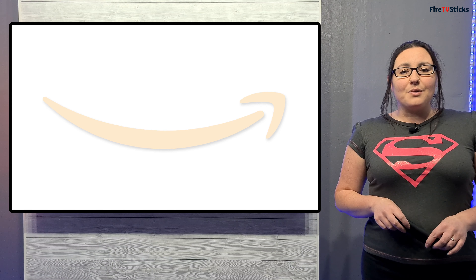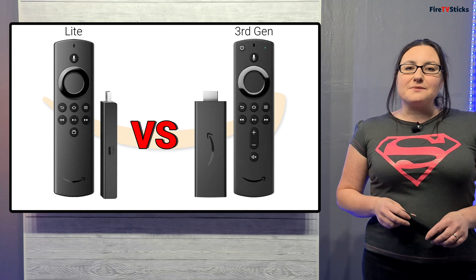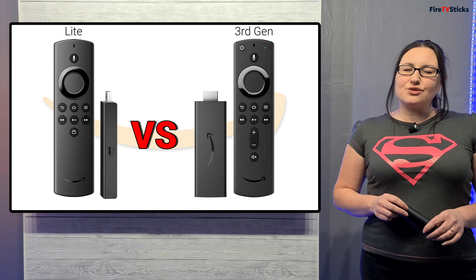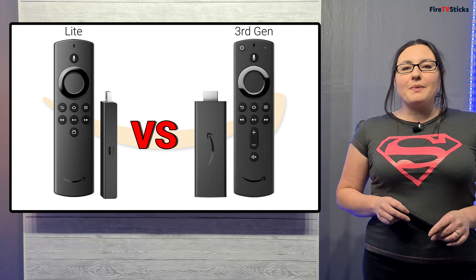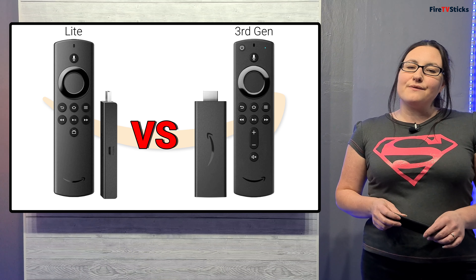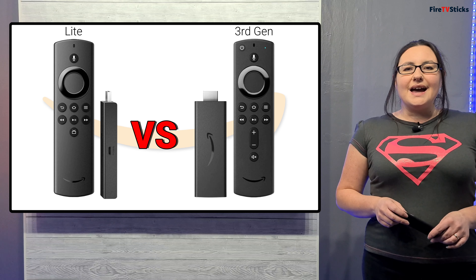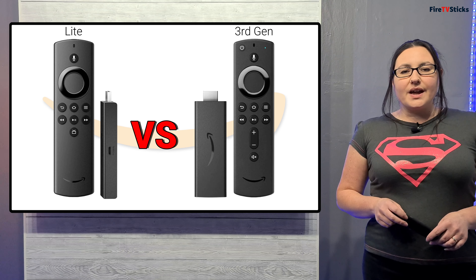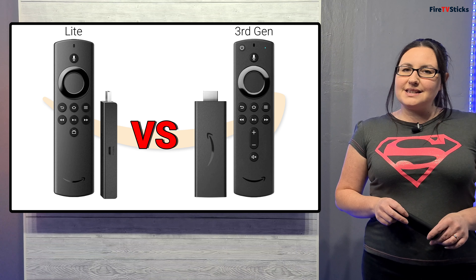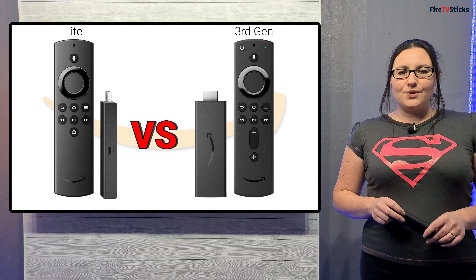So if you are going to get one, which one should you buy? If your main concern is power and performance, then as both new Fire Sticks are extremely similar, I wouldn't pay the extra $10 or £10 as you're only paying mainly for the remote functions and enhanced audio that come with the 3rd generation. However, if it is important to you to have the best quality sound and the ability to control your TV, then the 3rd generation will give you this.